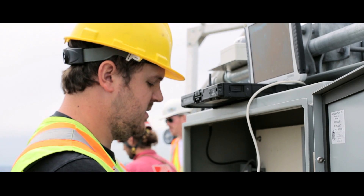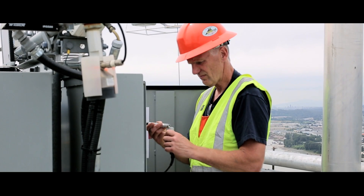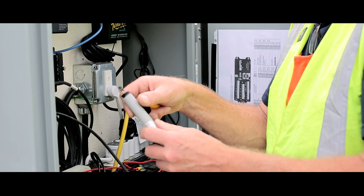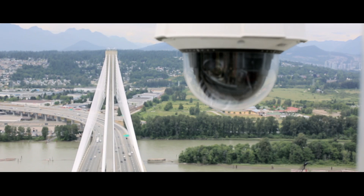On the bridge structure, we've installed a number of weather stations and sensors for monitoring conditions of both the cable stays and the weather moving through the area. It's all accessed through a web-based application that allows monitoring staff to access the information from a laptop or their office.